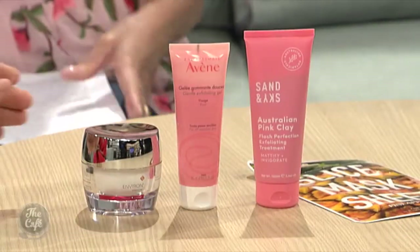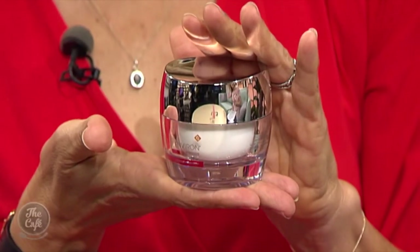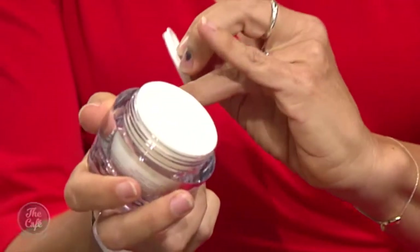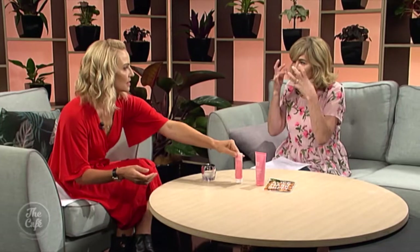Thinking outside the square with exfoliating, Trudy showcases the Environ Revival Mask — a professional brand product that beauty experts call a facelift in a jar. It's a mask and exfoliant all in one. Used at night once a week instead of a night cream, it contains salicylic acid and three fruit acids that chemically exfoliate the skin by removing dead skin. It doesn't feel gritty and is hydrating as well.